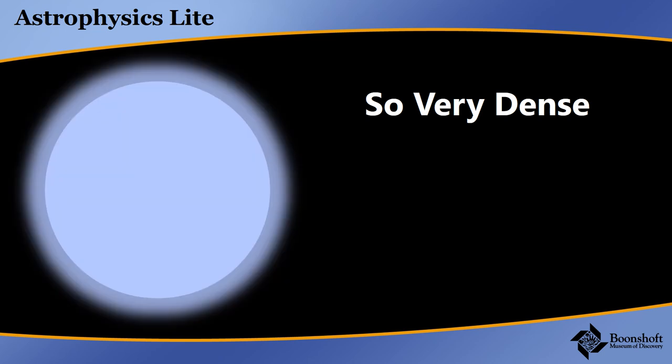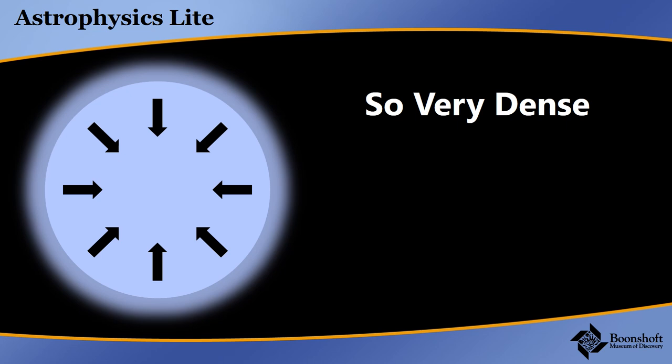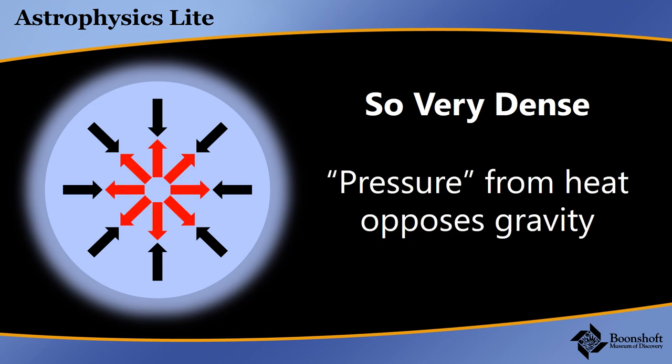In a star, we have gravity pulling it in, and it's heat that opposes gravity. Gases, when they heat up, do expand, and it's extremely hot in the center of a star — millions of degrees. That heat causing the gases to want to expand is what balances the large amount of mass wanting to squish the star. So the size of a star is the balance between how hot it is on the inside and how much mass it has.